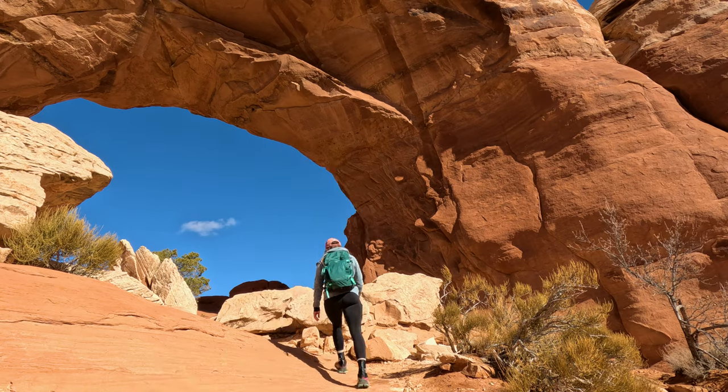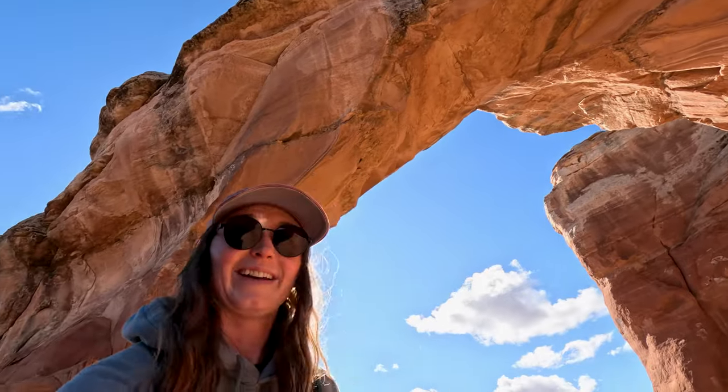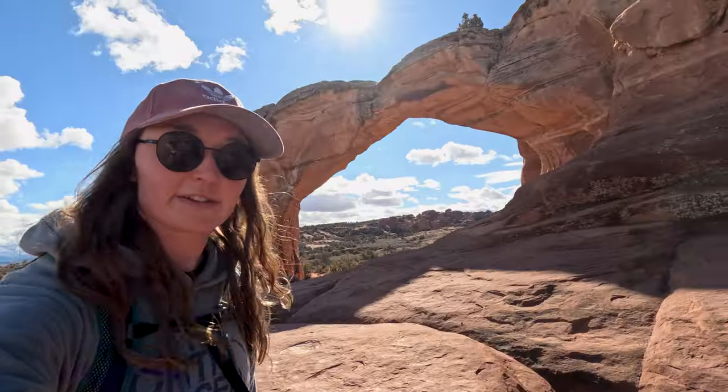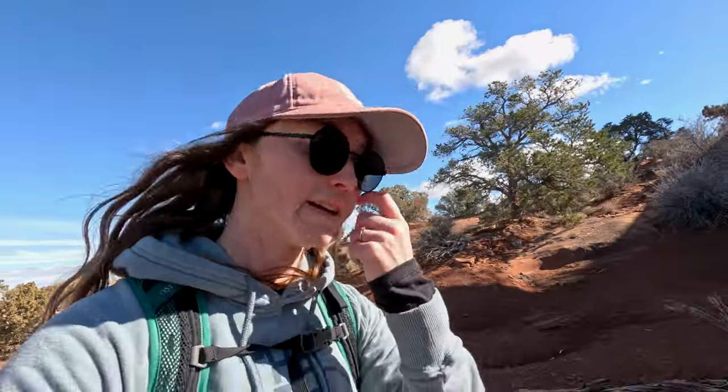This loop trail passes beneath Broken Arch, allowing for a very up-close and intimate experience. I believe there's another arch over here, so let's keep hiking. The LaSalle Mountains are way back there — they're just covered in clouds so you can't see them, but it looks like they got some snow last night. We can see Tapestry Arch right back here, and we're going to try to make our way all the way there. Then I believe we're going to loop through the campground.